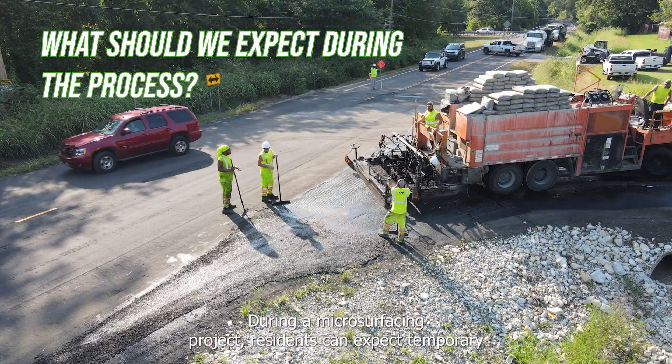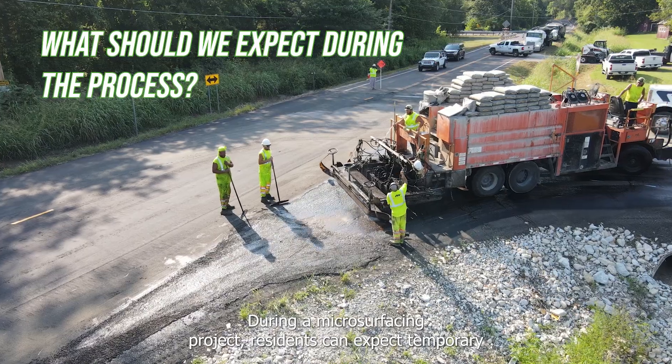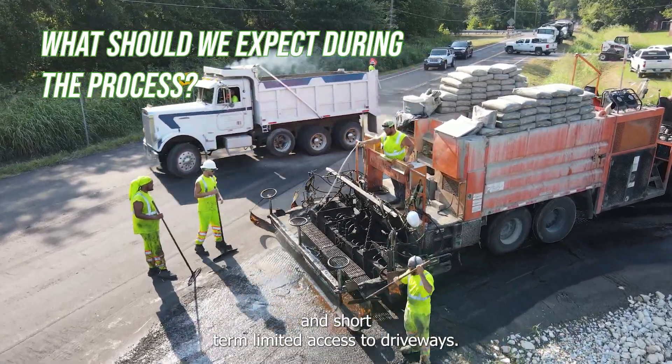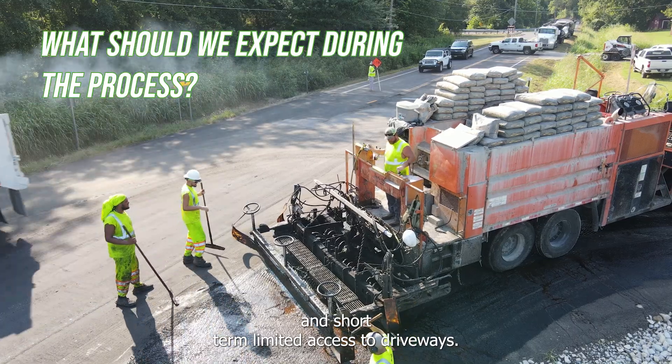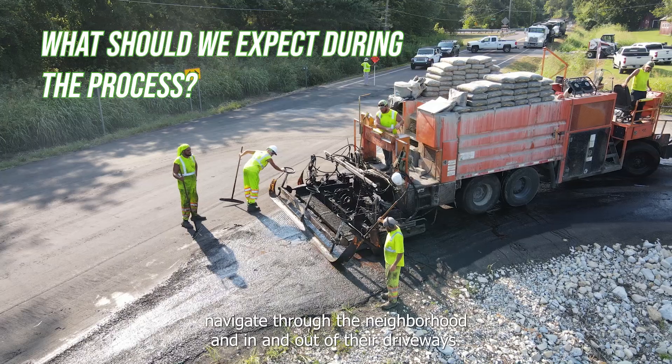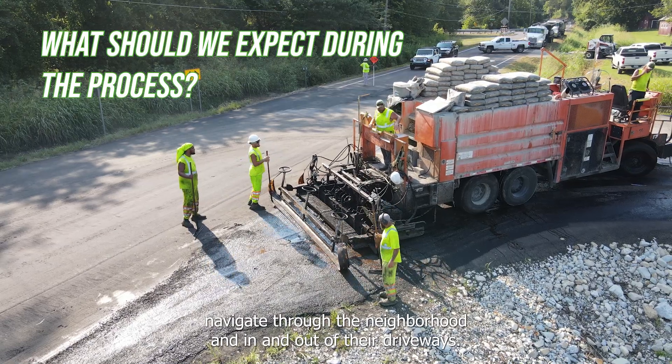During a microsurfacing project, residents can expect temporary road closures or lane restrictions, restricted on-street parking, and short-term limited access to driveways. We will have flaggers located throughout the project to help residents navigate through the neighborhood and in and out of their driveways.